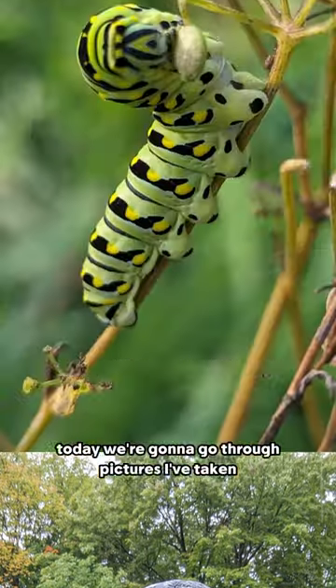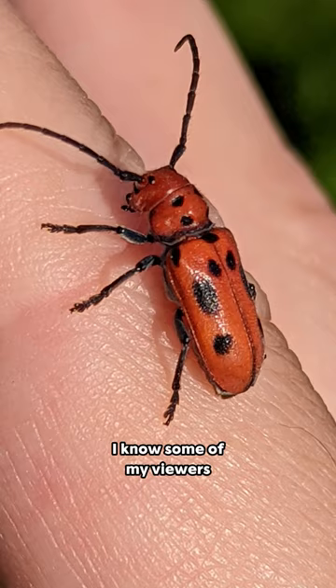John Perry here. Today we're going to go through pictures I've taken of critters in the woods behind my house. I know some of my viewers don't like spiders, but I promise that the spider I'm about to show you is worth it.